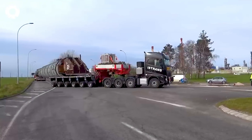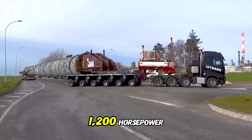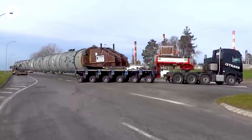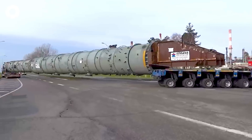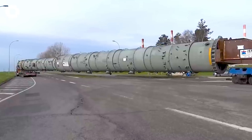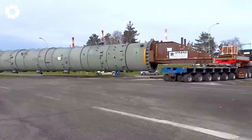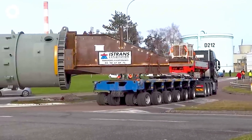The Istrens convoy, with its powerful engine and 1,200 horsepower, moves past the 62.4-meter-high oil refining column. The engine's strength ensures the convoy operates smoothly, easily overcoming challenging terrain and ensuring a safe and efficient transportation process.